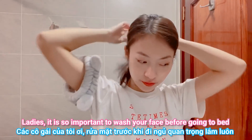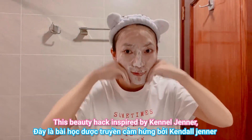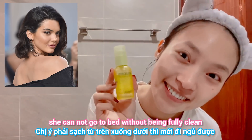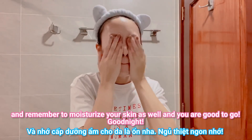It's so important to wash your face before going to bed, regardless of whether or not you wear makeup or suffer from acne. This beauty hack is inspired by Kendall Jenner — she cannot go to bed without being fully clean. Remember to moisturize your skin as well, then you're good to go. Good night!